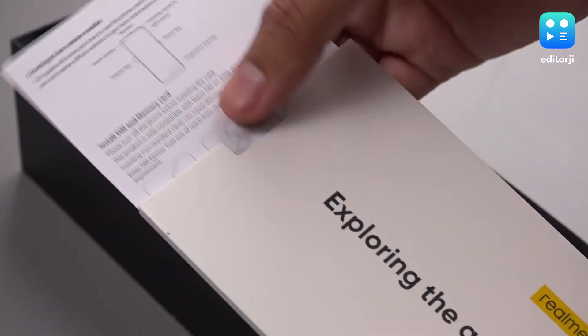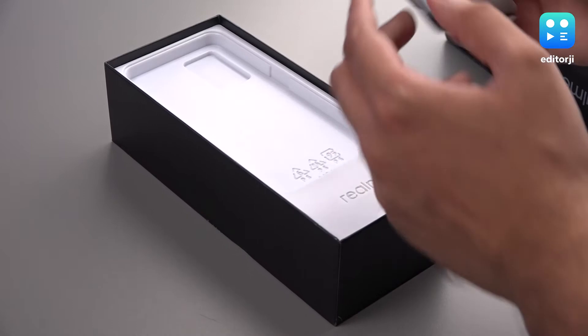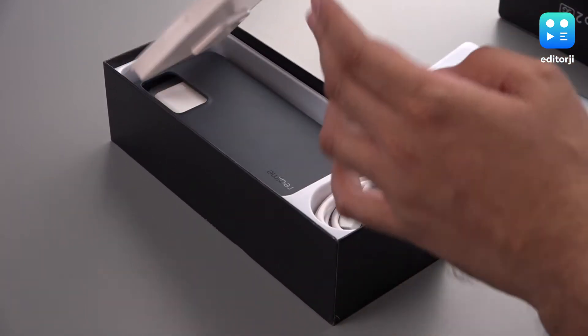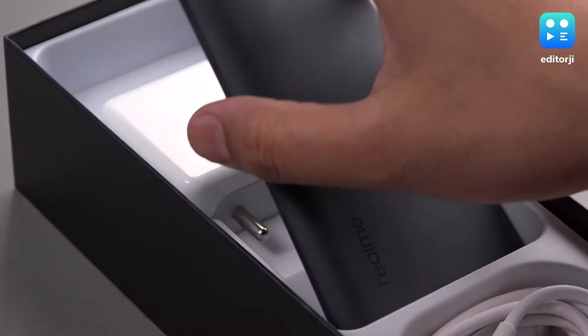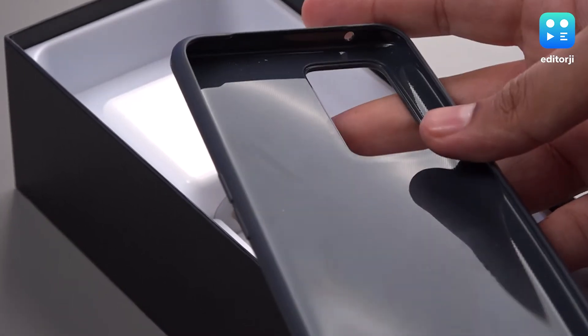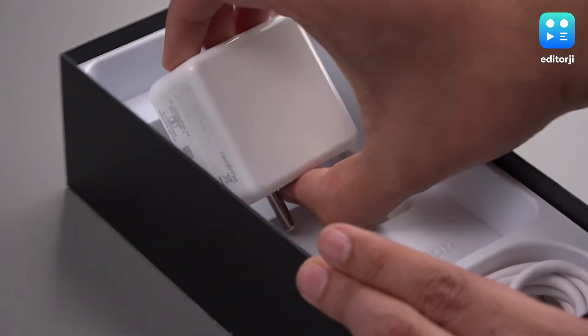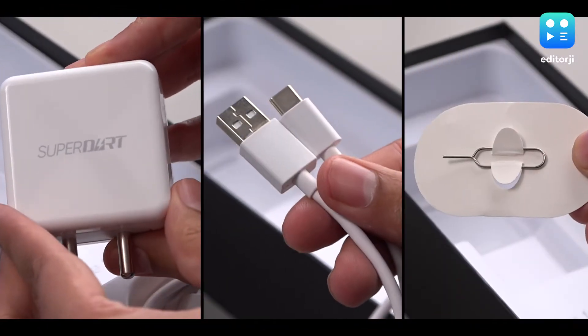Inside is some paperwork and below that is the phone itself. First, let's see what's in the layer below. Here you'll find the bundled case, which is quite a nice silicone case and not the usual clear case you get — good job on that, Realme. Also here is the 65W charger and the cable, along with the SIM ejector tool.